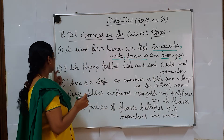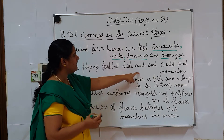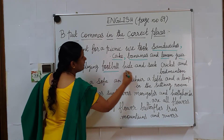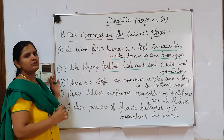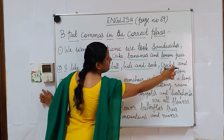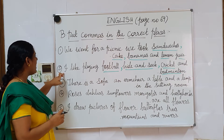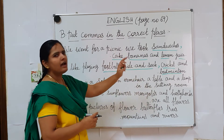Next, move on to the second question: 'I like playing football, hide and seek, cricket and badminton.' Here, let's find out where the list items are: football, hide and seek, cricket and badminton. We use a comma after football and after hide and seek, then after cricket we should not use a comma because 'and' is there — before 'and' we should not use a comma. So the answer is: I like to play football, hide and seek, cricket and badminton.